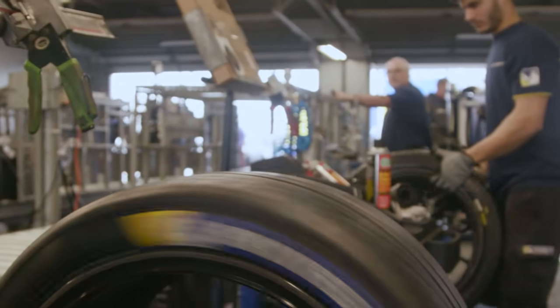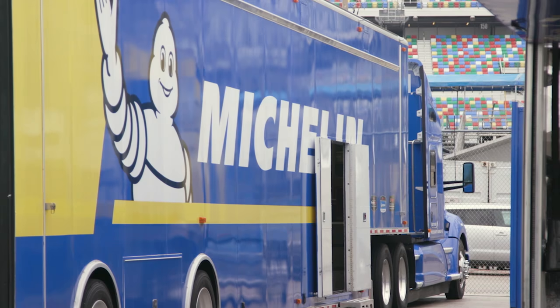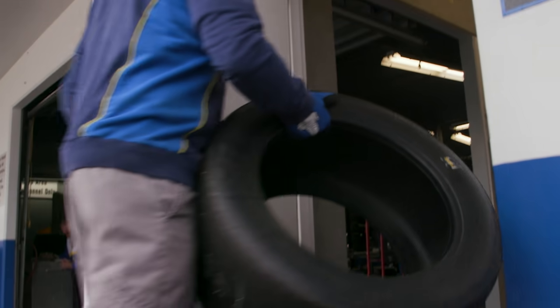With several thousand tires, 100 cars, and more than 40 tire engineers and motorsports tire specialists, Michelin transporters, a consumer display, and three tire mounting workshops, Michelin is virtually everywhere here at Daytona.